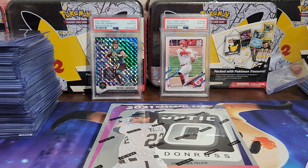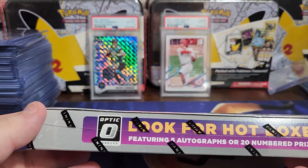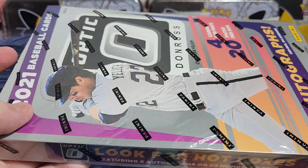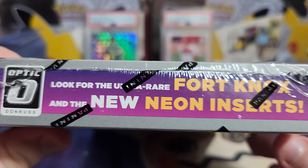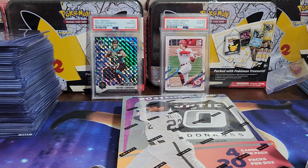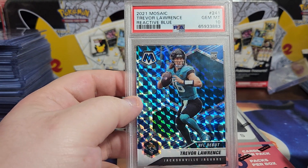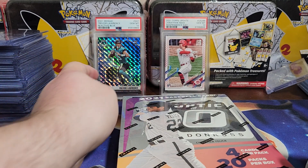Hey guys, welcome back. We have got 2021 Optic Donruss - two autographs, hotboxes, and ultra rare Fort Knox new neon inserts. So we'll be looking for that. You can see this Trevor Lawrence in the background - I just randomly purchased this because I was very impressed with his second quarter a few days ago. So he's going to be out here bringing us luck.